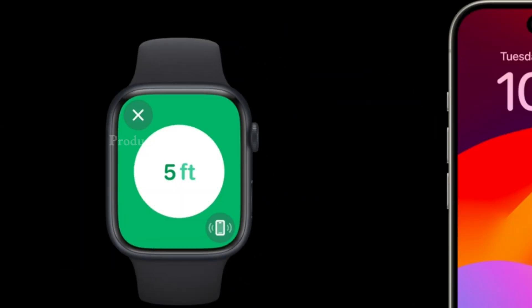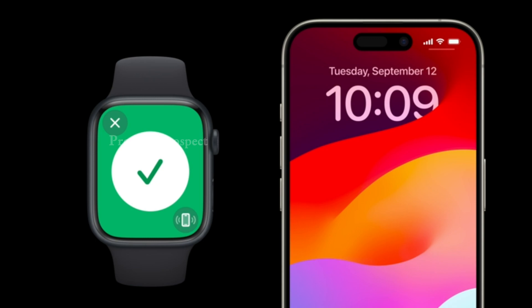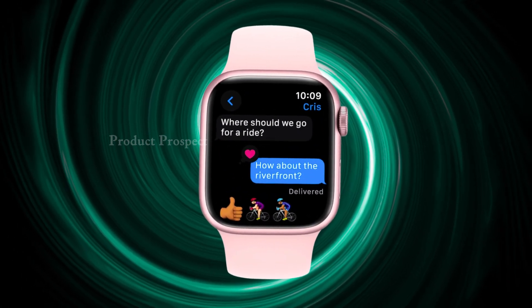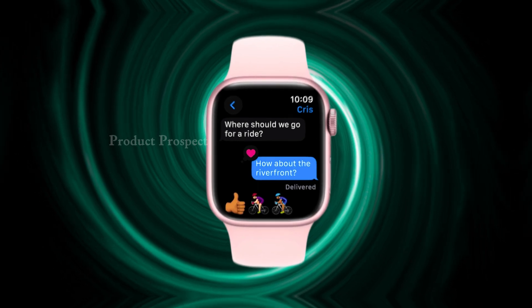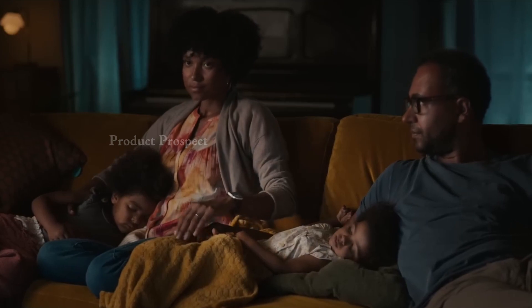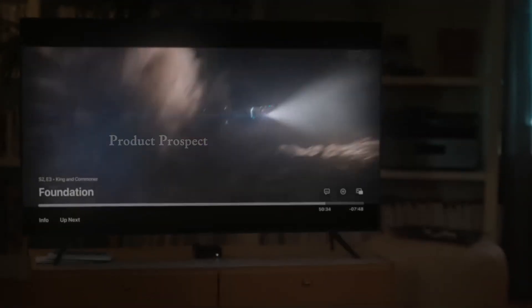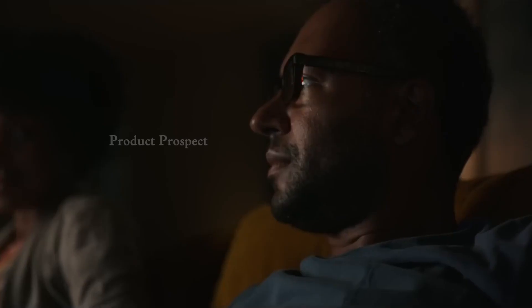Designed to seamlessly integrate with your Apple devices, the Series 9 unlocks your Mac automatically, provides distance and directions to your iPhone with precision finding, and allows quick, secure payments through Apple Pay. It's the perfect companion for your Apple ecosystem, requiring an iPhone XS or later with the latest iOS version.